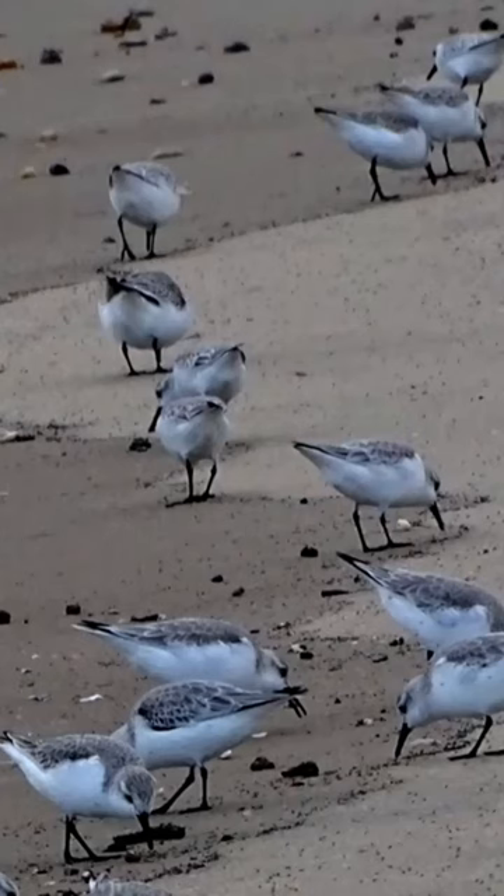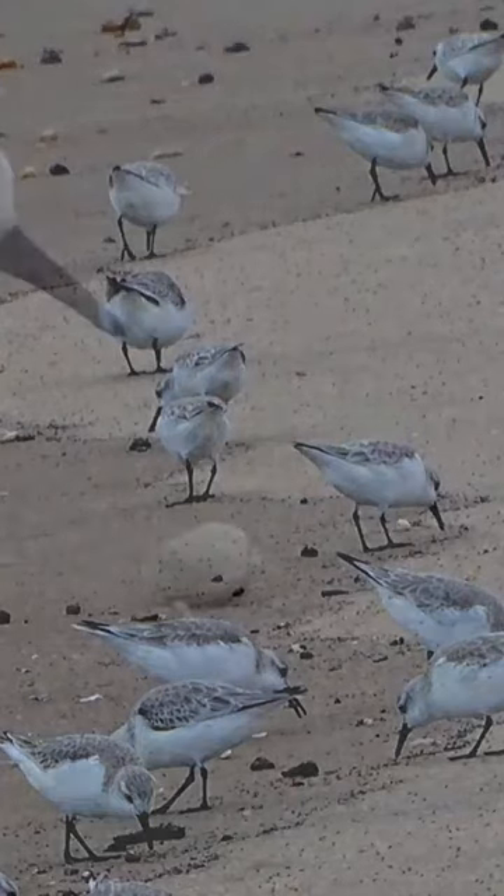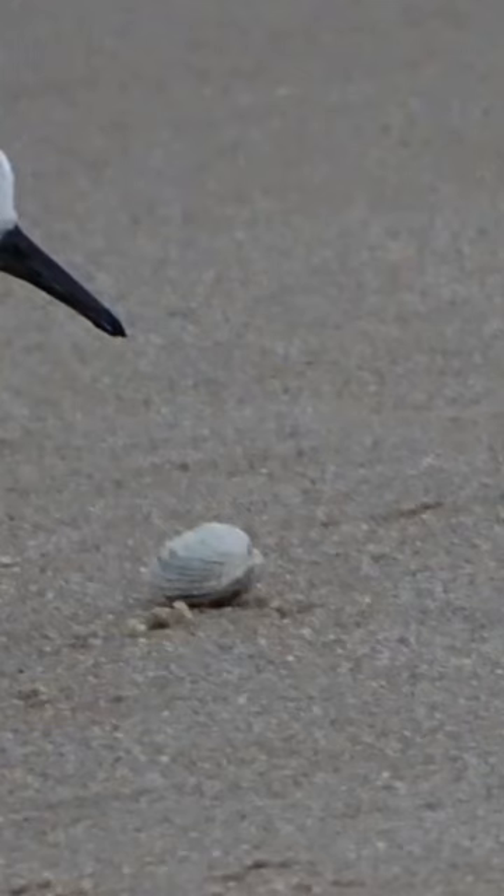Shorebirds, such as sanderlings, are always on the lookout for a nutritious meal. And today this sanderling has found what it's been searching for — a delicious clam.